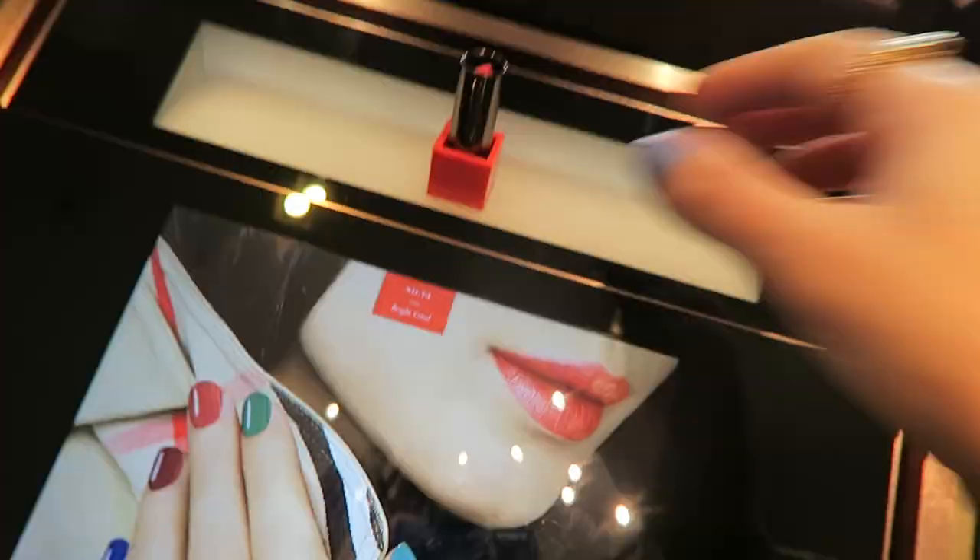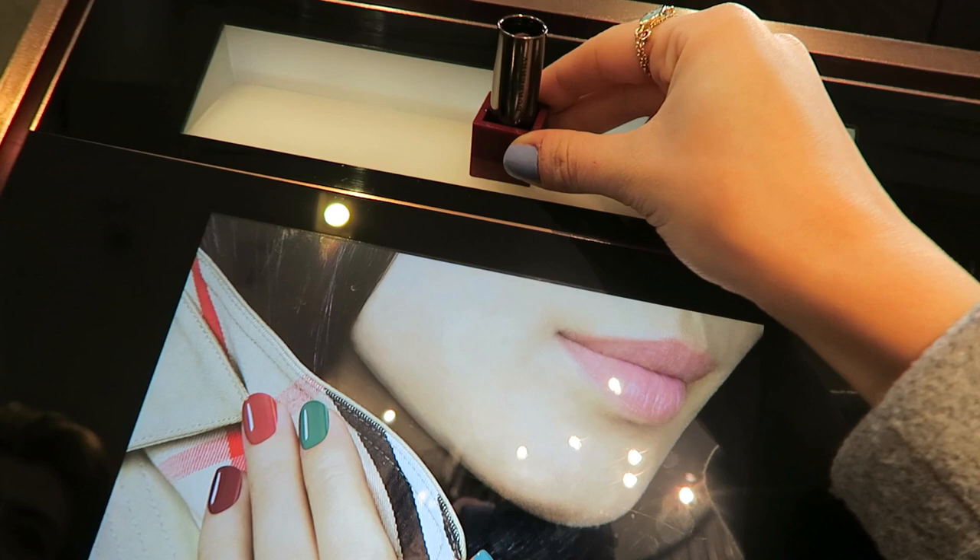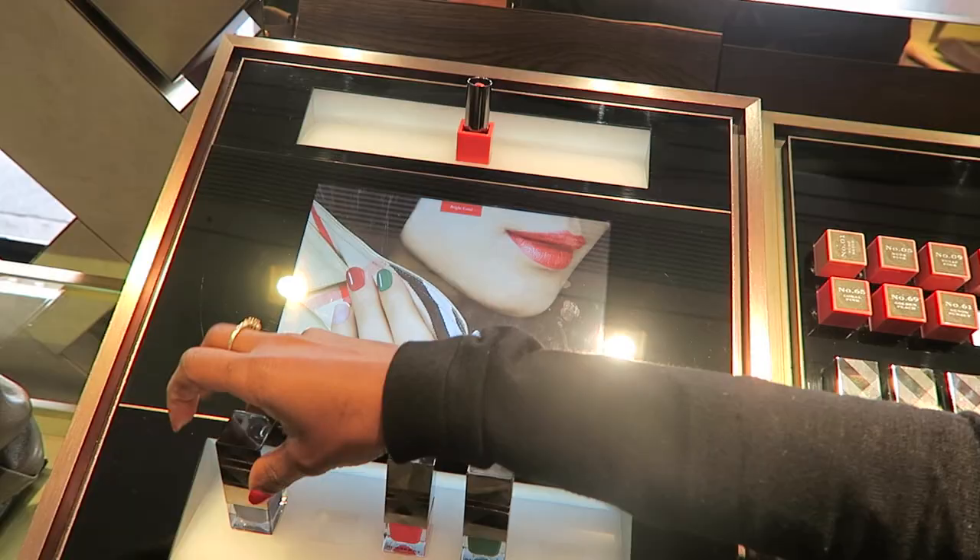So basically guys, when you take this lipstick, you can pick up your lipstick from here and see what colour you want to choose. This is one of my favourites - it's oxblood. Put it on here. Look at that - that is so cool, isn't it? That's so cool, I've never seen anything like this before.